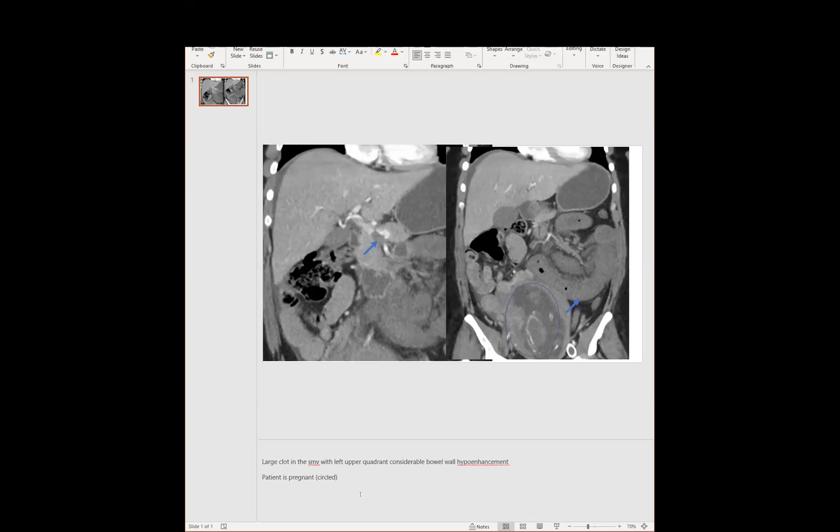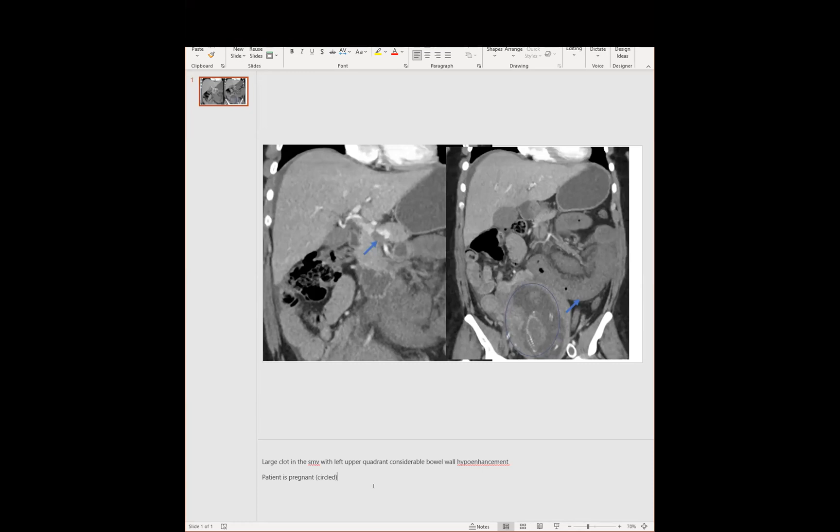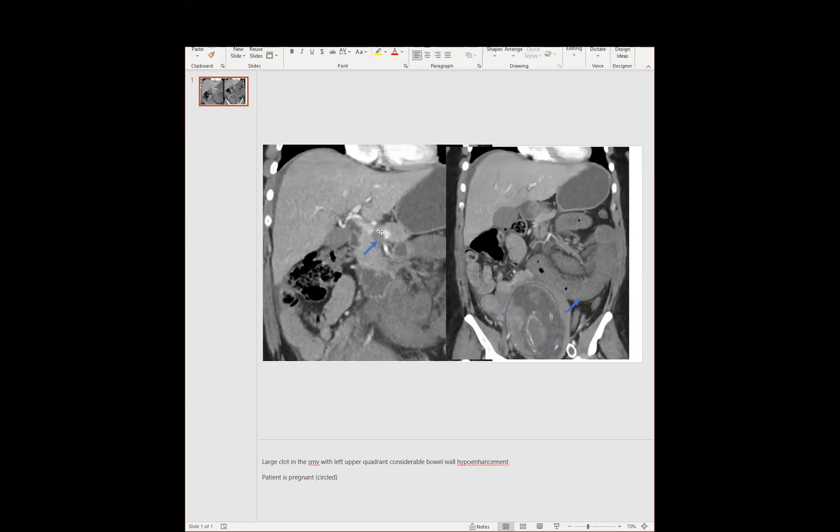So this was an individual who came in — she's pregnant — with abdominal pain. Her history was that she did have a Factor V Leiden mutation and she was kind of intermittently taking her Eliquis. But there was a large clot in her portosplenic confluence extending into her SMV. You can see on the left upper quadrant that her bowel is just extremely edematous and hypo-enhancing. I like to use the trick of putting MIPs on these and just seeing if that hypo-enhancement kind of pops out. Unfortunately, the pregnancy was terminated, and she had over a hundred centimeters of dead bowel.